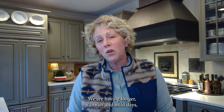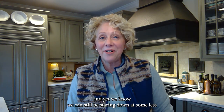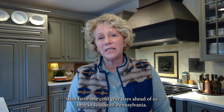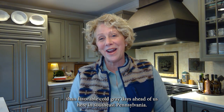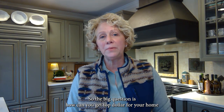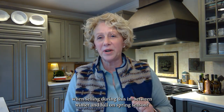We are having longer, sunnier, and mild days, and yet we know we can still be staring down at some less than favorable cold gray days ahead of us here in southeastern Pennsylvania. So the big question is: how can you get top dollar for your home when selling during this in-between winter and full-on spring season?